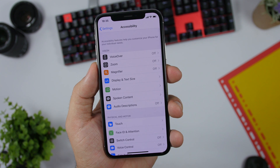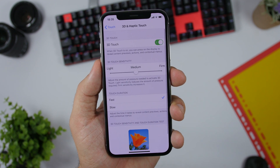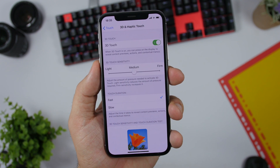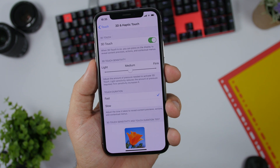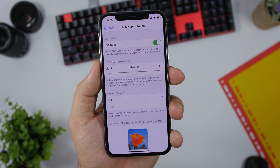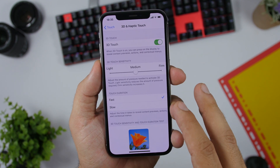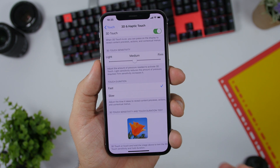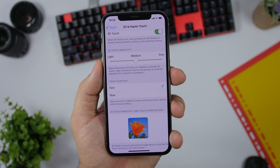You can now go to Settings, then Accessibility, and under Touch you will find 3D and Haptic Touch settings. Here you can set the amount of pressure needed to apply from light to firm, and also set the duration of the touch. This basically confirms that 3D Touch is dead — this is a software way of replicating 3D Touch, and 3D Touch displays will essentially be gone with the next iPhones.